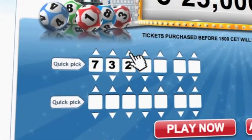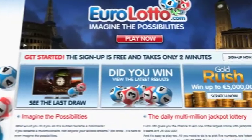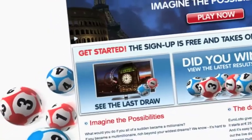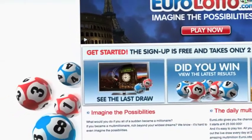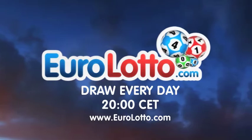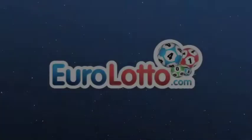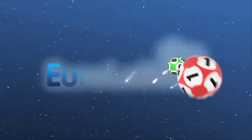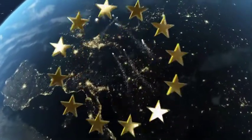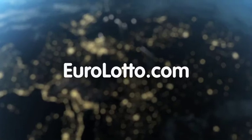On EuroLotto.com you can even try out our scratch cards — they give you the possibility of winning an instant fortune of up to five million euro. You can also check out the latest draw on video if you missed it. That's it from all of us here at EuroLotto today. We hope you enjoy your evening and we look forward to seeing you all again tomorrow — same time, same place.